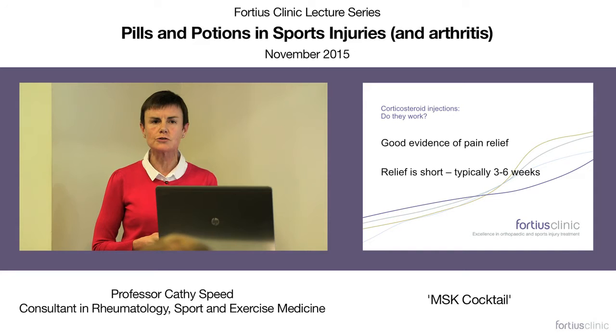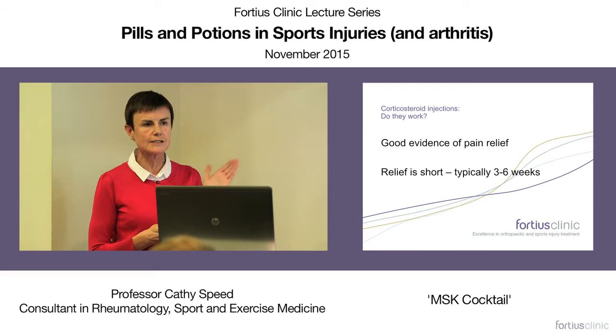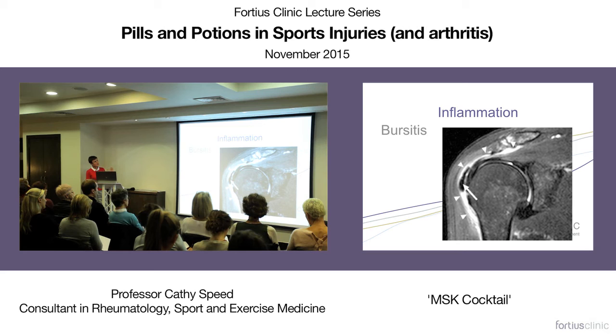That short duration may reassure us the steroid isn't lingering to cause adverse effects, but we should remember we are only facilitating pain management for six weeks. If that saves six weeks of oral non-steroidal agents, maybe that's worth it.